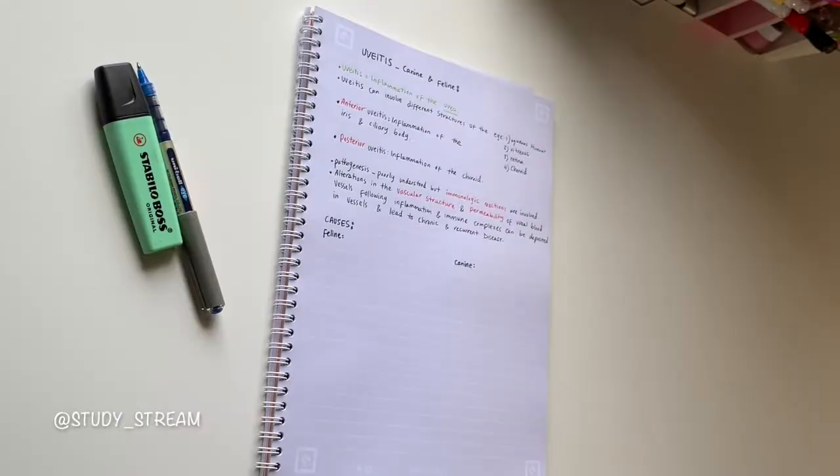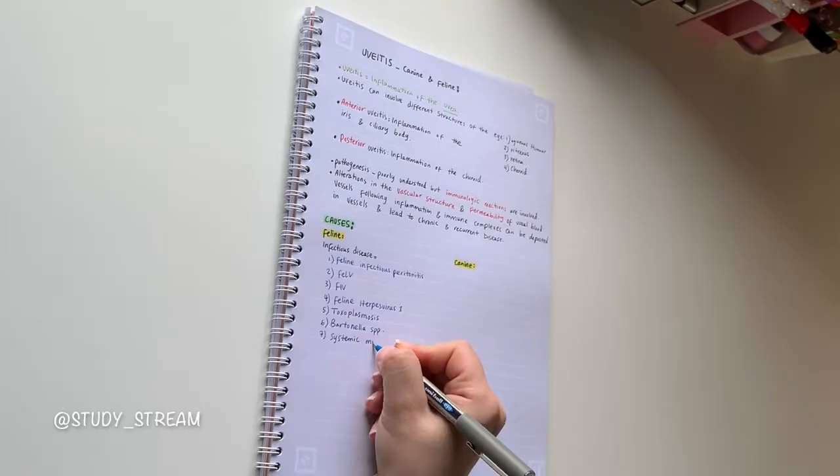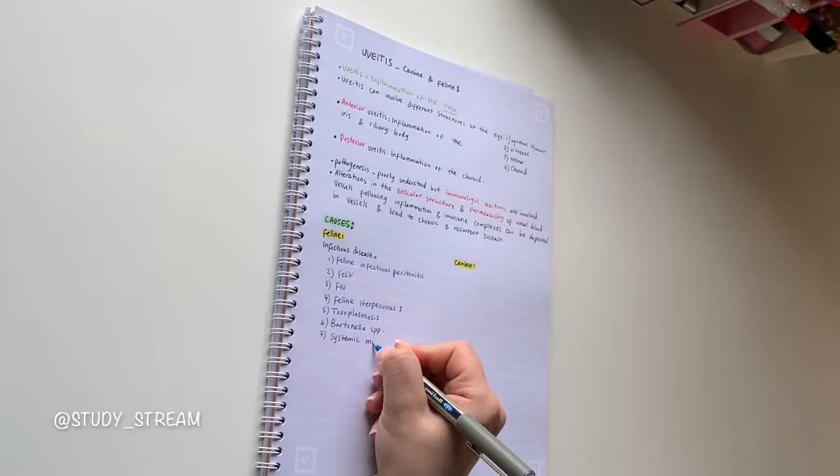The aim of color coding is to be consistent. Using the same color scheme across all your notes and all your classes can help your brain quickly recognize each color, and the meaning of individual colors will become second nature. For example, when you see red you automatically know it's a key term, and when you see highlighted text you know you're looking at a new subheading.